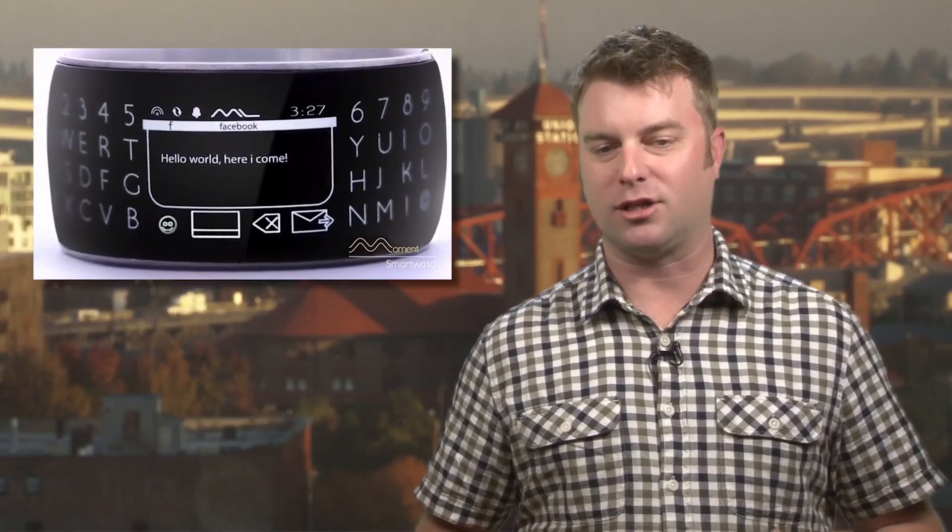Pretty slick. The Moment smartwatch has blown past its Kickstarter goal, but you can still get an early release unit for a $189 pledge.